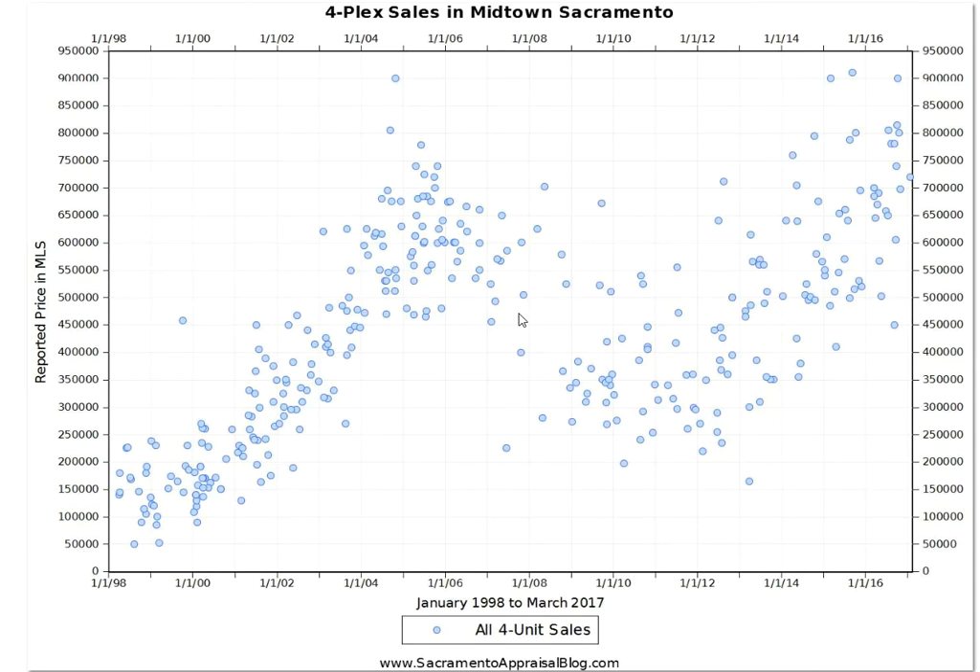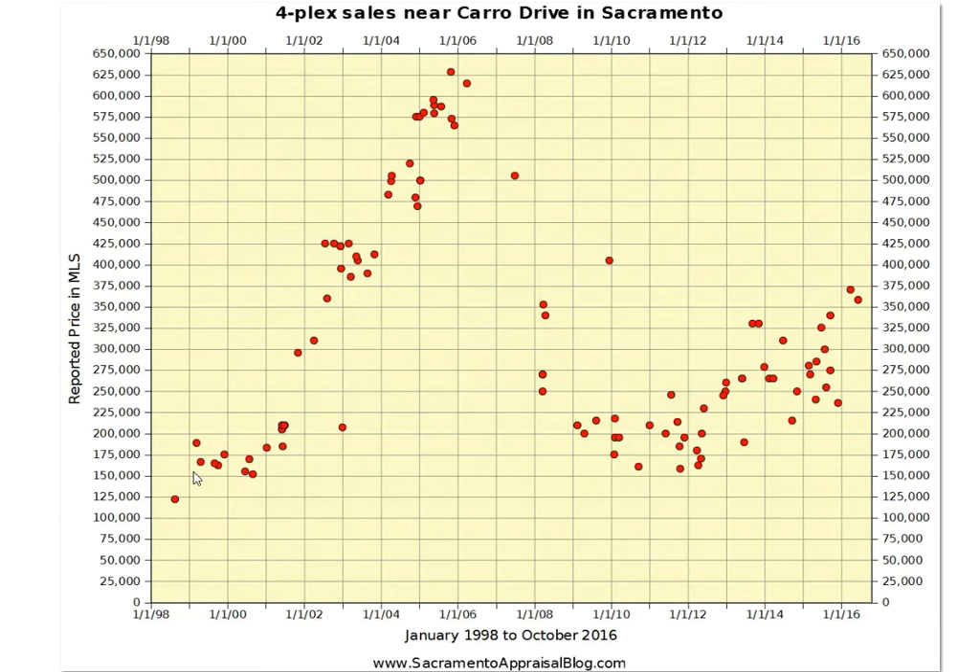It's easy to look at a market like Midtown and say the market is hot everywhere, or rents have been increasing dramatically in Midtown, so that must be happening everywhere also. But let's look at fourplex sales near Karo Drive in Sacramento. Current values are really hovering around $400,000 right now, and they're off significantly from the peak around $625,000. Midtown might be trending at 2005 levels because of the vibe happening there — the restaurants and breweries, the arena, the gentrification.